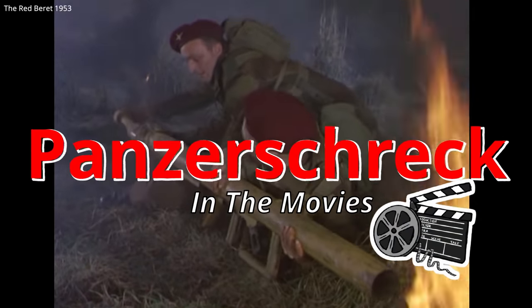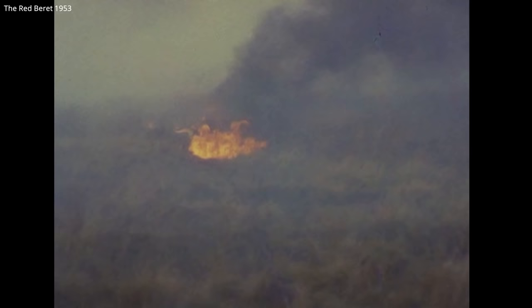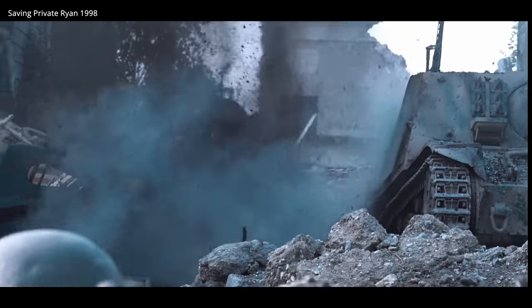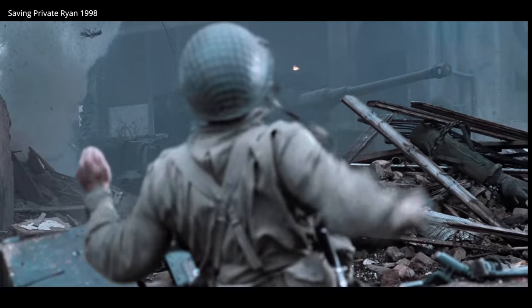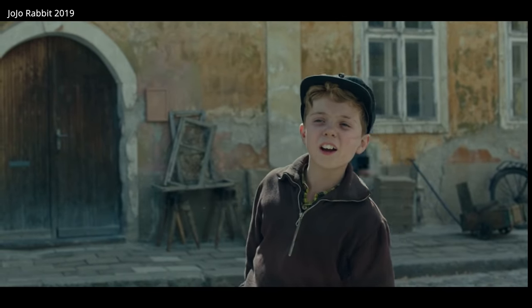The Panzerschreck — a big, awkward but effective weapon used late in the war by the German army to counter mounting Soviet, British, and American armor. This is a weapon that pops up in a handful of movies, probably most famously in Saving Private Ryan. So let's take a closer look at the Panzerschreck and some of the movies it's been featured in.